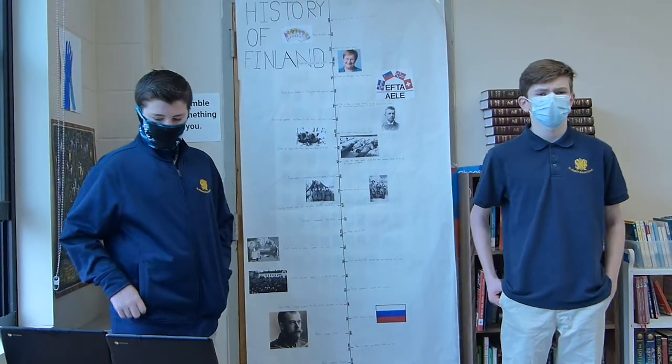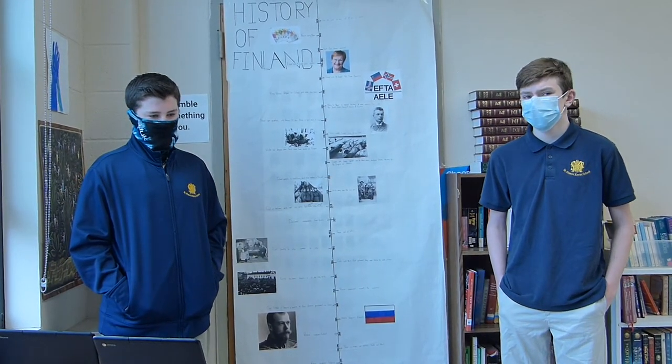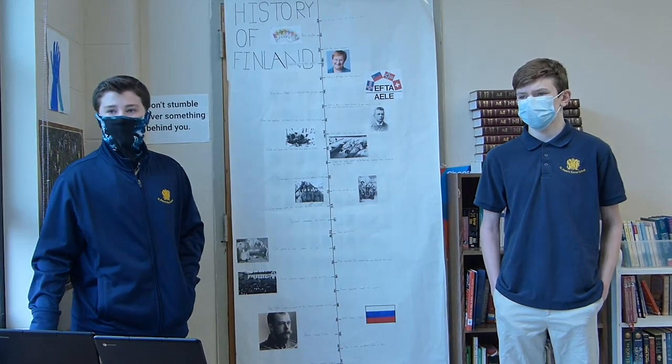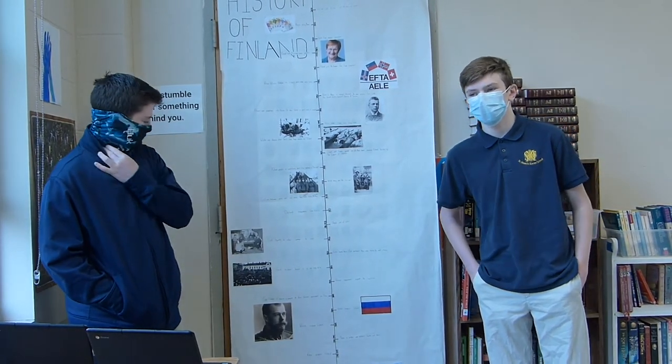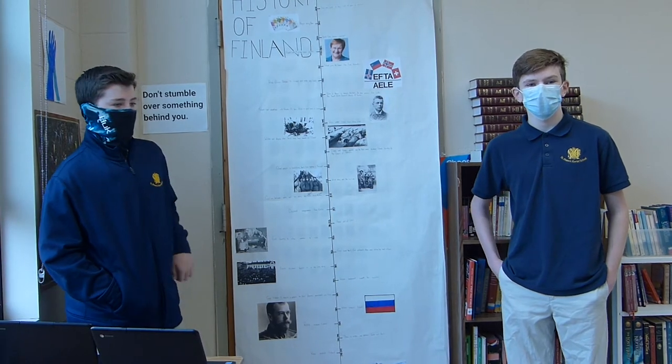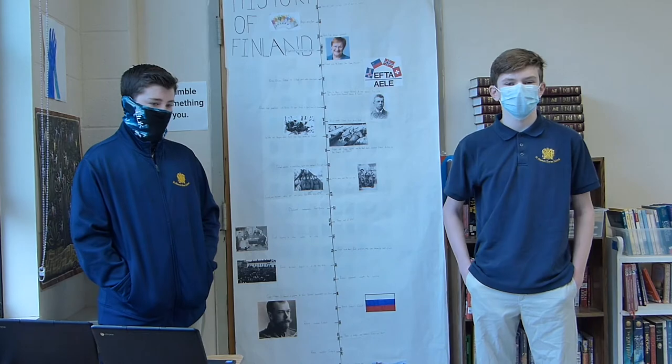Teacher: What's the most interesting piece of information? Student 1: From my research paper on the Sámi, I found them very interesting — they are the native people of Sweden, Finland, and Norway, and before settlers came, they used all the land in Finland. Student 2: The most interesting topic for me was the Winter War and the tactics the Finns used when fighting the Russians, like using skis and wearing white camouflage.